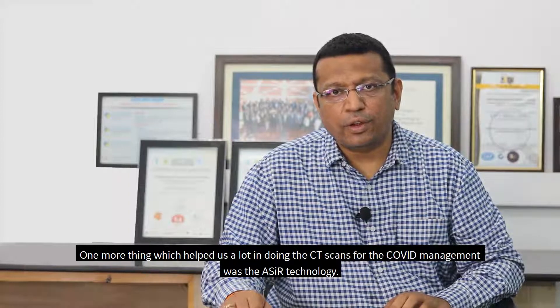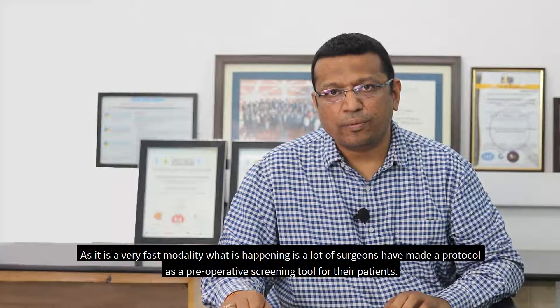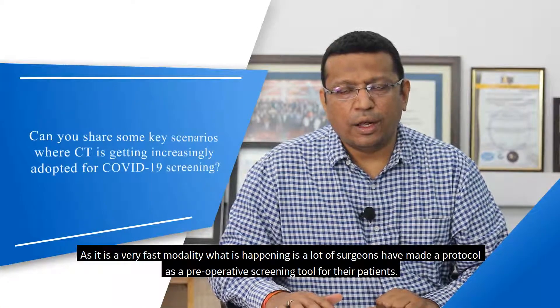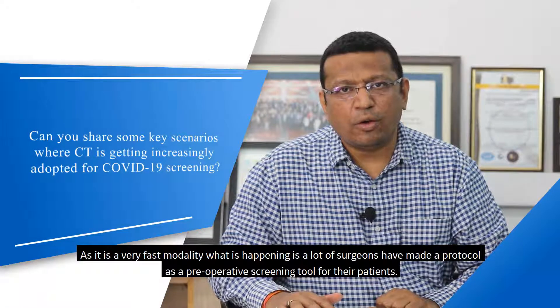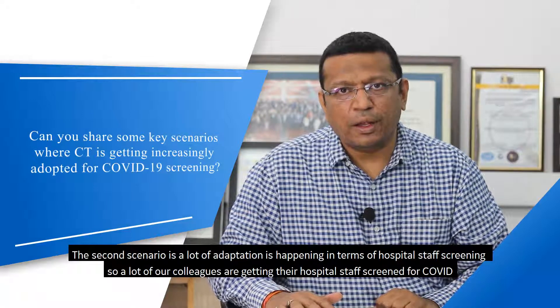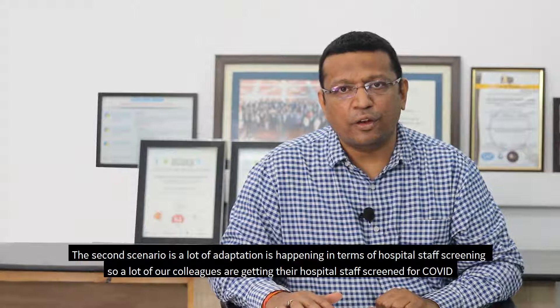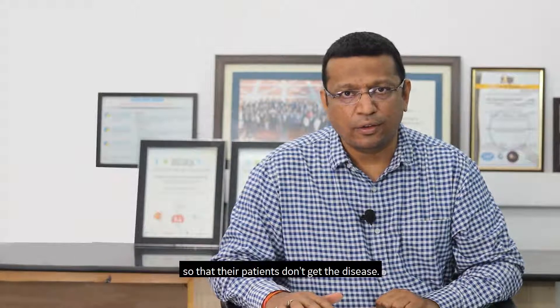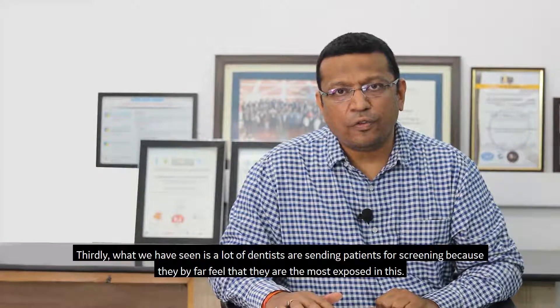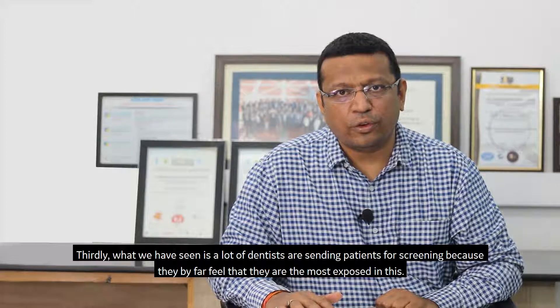One more thing that helped us a lot in COVID CT scanning was Acer technology, which helped us reduce the radiation dose given to the patient. Because CT is a very fast modality, many surgeons have made it a protocol as a preoperative screening tool for their patients. Hospitals are also using it for staff screening so their patients don't get the disease. Dentists are sending patients for screening as well, as they feel they are among the most exposed.